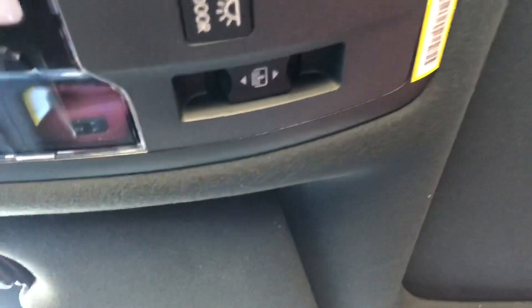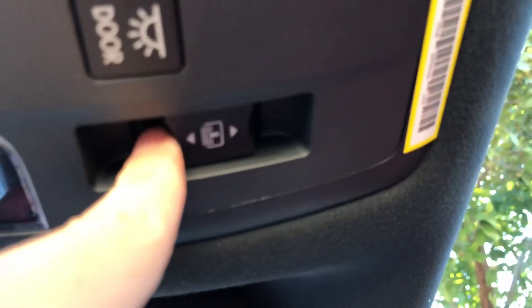Up here we have our Lexus Homelink system to pair up to three different garage doors, and our panoramic moonroof. We can open the shade with this switch and slide the roof back.